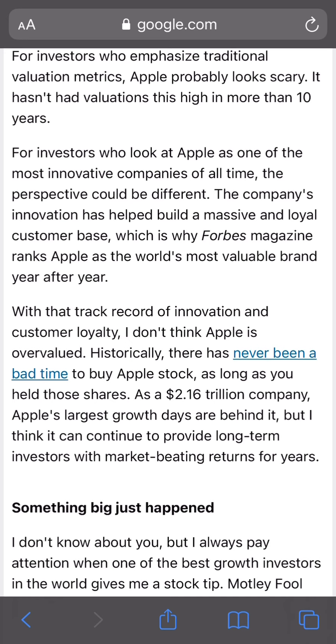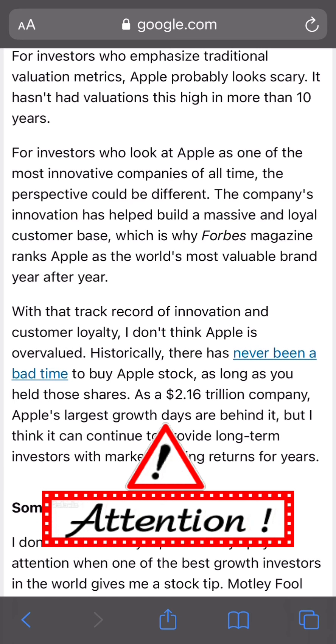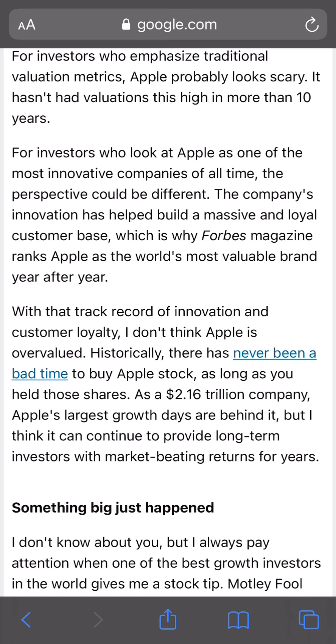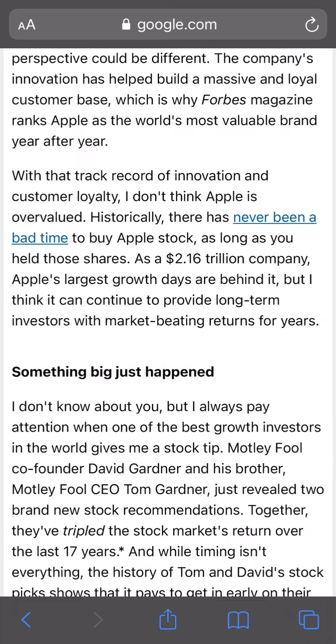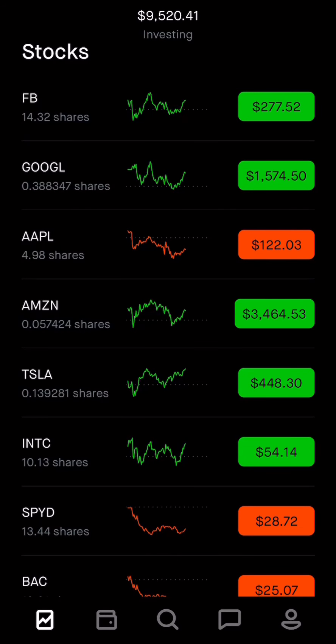I don't think Apple is overvalued. Historically, there's never been a bad time to buy Apple stock as long as you held those shares. And even at a $2.6 trillion valuation, Apple's largest growth days may be behind it, but I think it can continue to provide long-term investors with market-beating returns. It's still going to be good for 10 to 15% every single year. Apple's not following as dramatic a pattern as some of the other big tech ones like Facebook, Google, Amazon, Tesla, and Intel are experiencing.